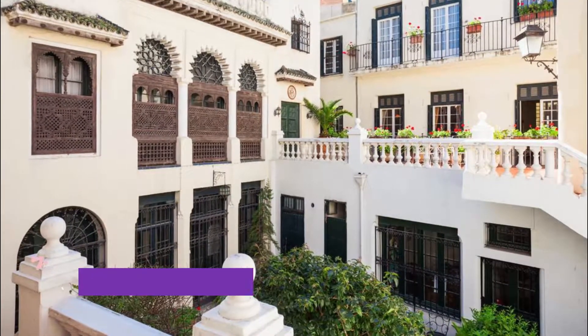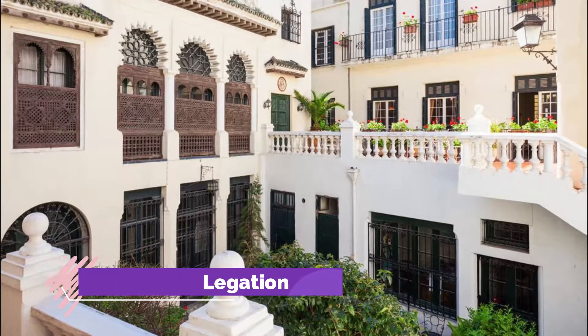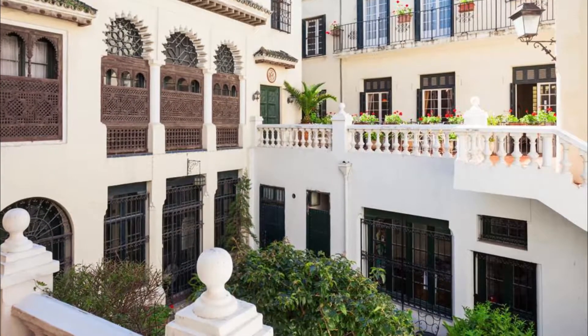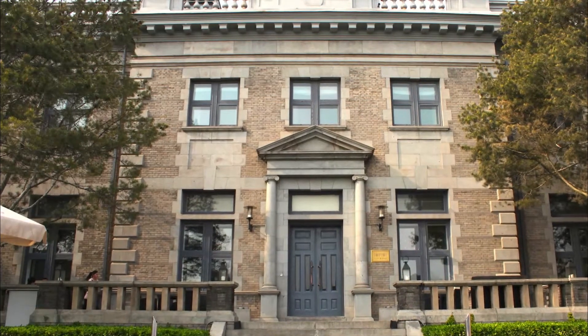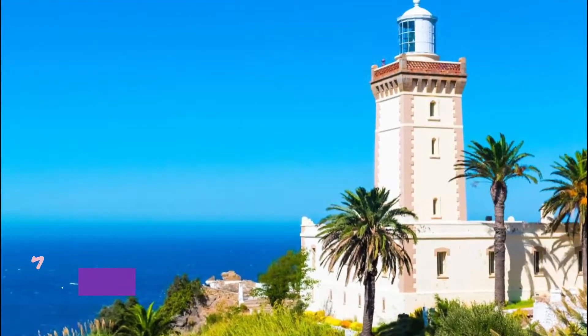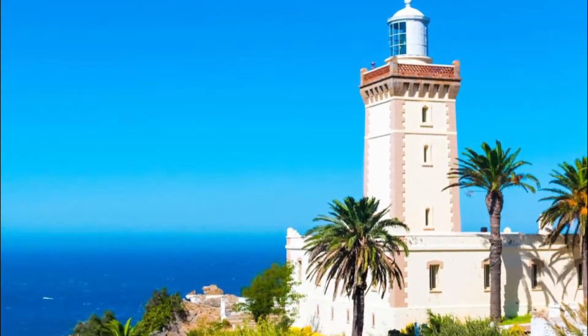Number five: American Legation. In the very south of the medina is the first property acquired abroad by the United States. The American Legation was established in this Moorish-style stucco building in 1821 and is on the U.S. National Register of Historic Places.